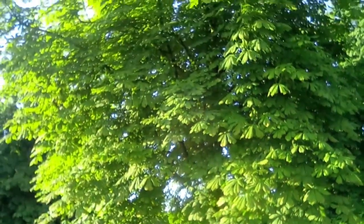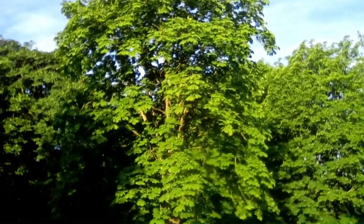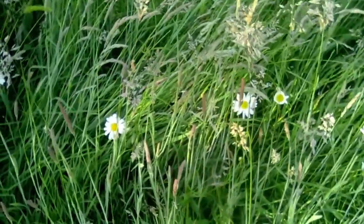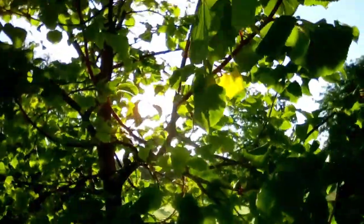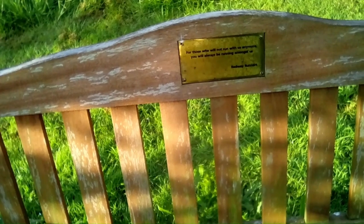That is a conker tree — horse chestnut — very popular around here. For those that don't know what conkers are, I'll show you in autumn. Beautiful day, and wild grasses too. On the benches it reads: 'For those who will not run with us anymore, you'll always be running amongst us — Redway Runners.'